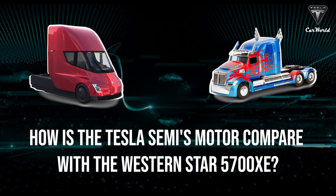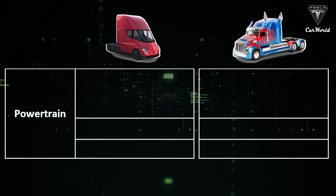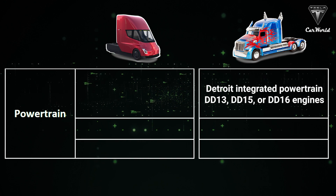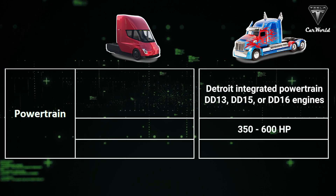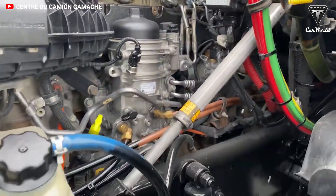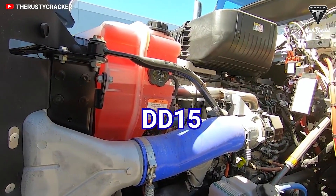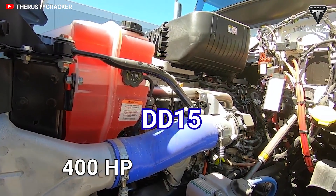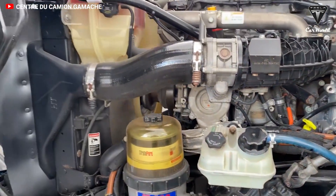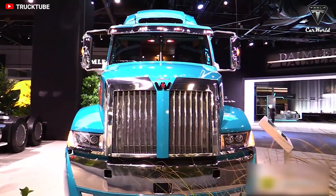How would the Semi's motor compare to that of the 5700 XE? The 5700 XE can be specced out with Detroit DD13, DD15, or DD16 engines, with power ranging from 350 to 600 horsepower and up to 2,050 pound-feet of torque. For maximum efficiency, the 5700 XE can be kitted with the integrated Detroit powertrain, which features the new down-sped DD15 engine rated at 400 horsepower and 1,750 pound-feet of torque, a direct-drive Detroit DT12 automated manual transmission with intelligent powertrain management, and matched Detroit front and rear axles.